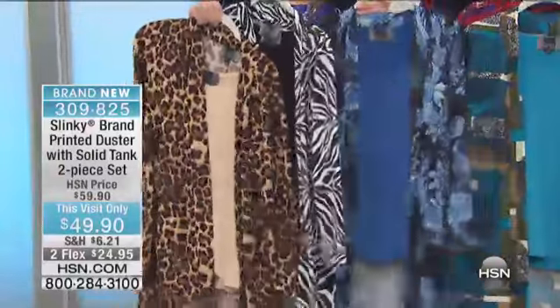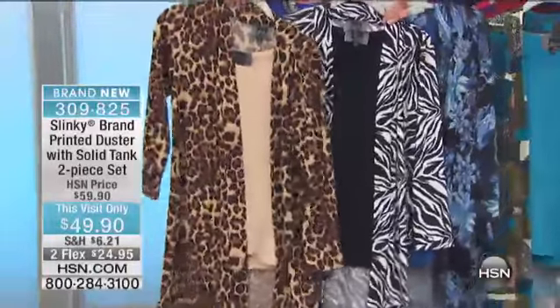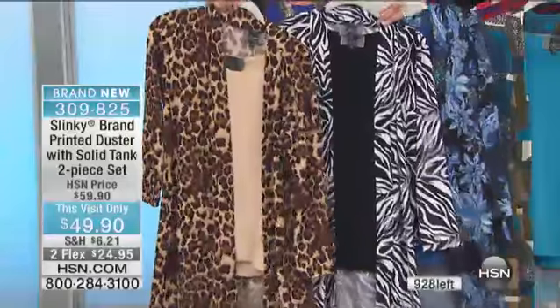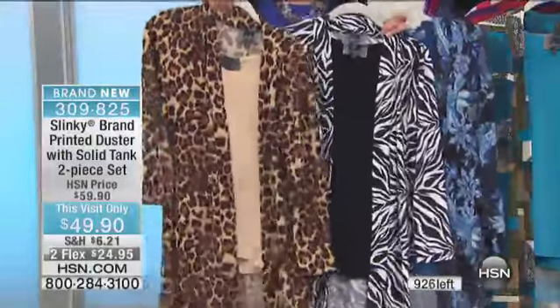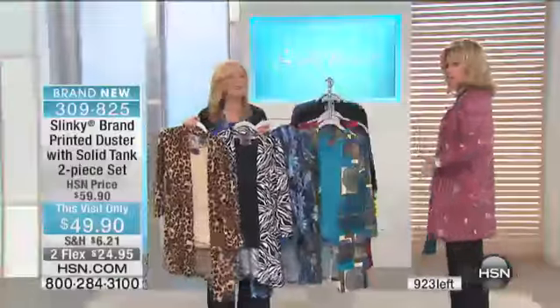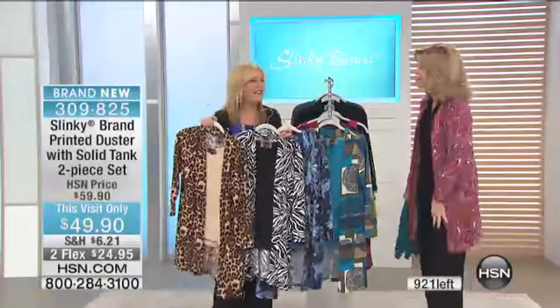It's not just the duster you're getting here today — you're getting the matching solid tank. This is your jumpstart into spring. You're going to love these. You're going to wear these jackets over all your sweaters, your shells, your turtlenecks while it's cooler if you're up north. And if you're in the south — this is a long sleeve — it's been in the 60s, 50s. You're going to want that little extra jacket.